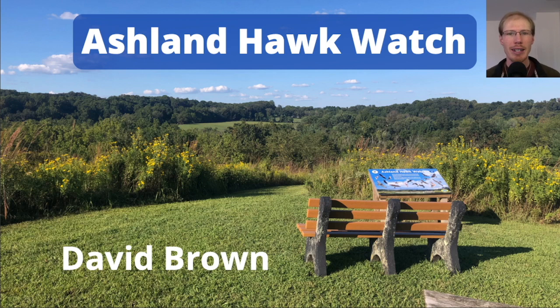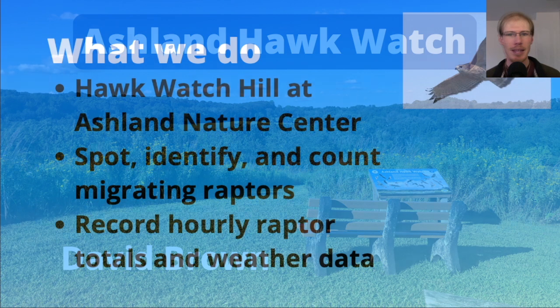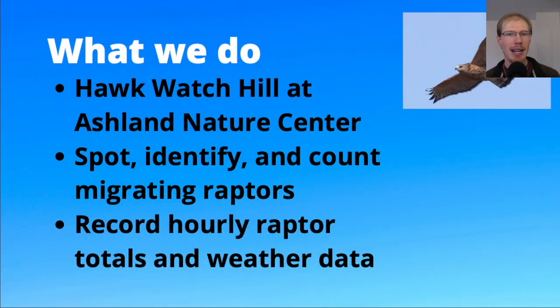Hey everyone, this is David Brown, and this video will be a short slideshow with a summary of the results from the Ashland Hawk Watch 2023 season. The Ashland Hawk Watch is located at the Ashland Nature Center in Hockessin, Delaware, and our goal is to spot and identify as many migrating raptors as possible.